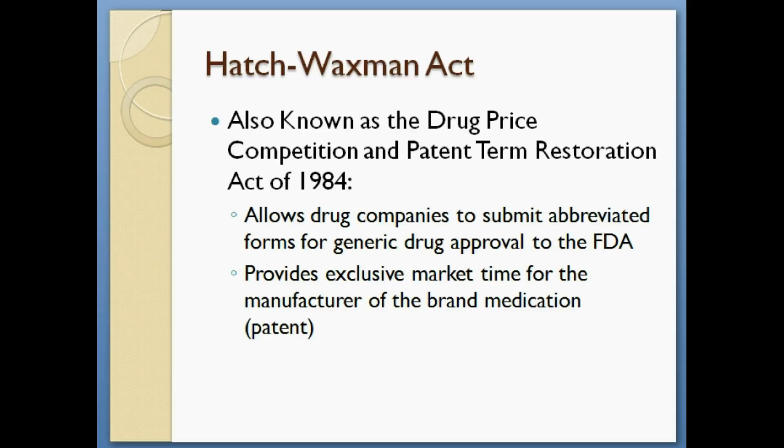The Hatch-Waxman Act, which is also known as the Drug Price Competition and Patent Term Restoration Act, is the act that allowed drug companies to submit abbreviated forms to the FDA for approval of their generic products. It also provides exclusive market time for the manufacturer of the brand medication. During this time, a generic product cannot be marketed.